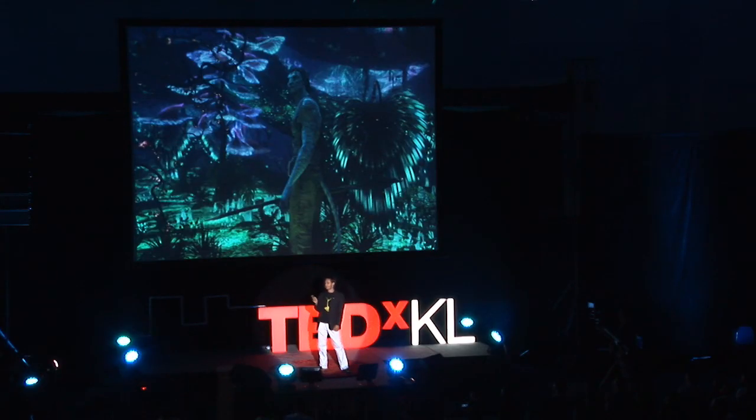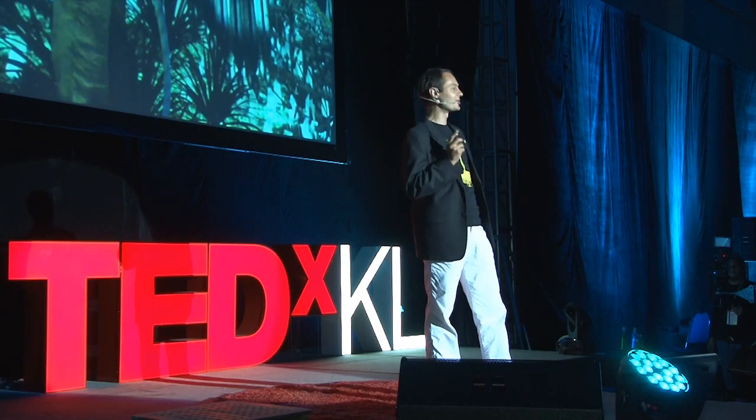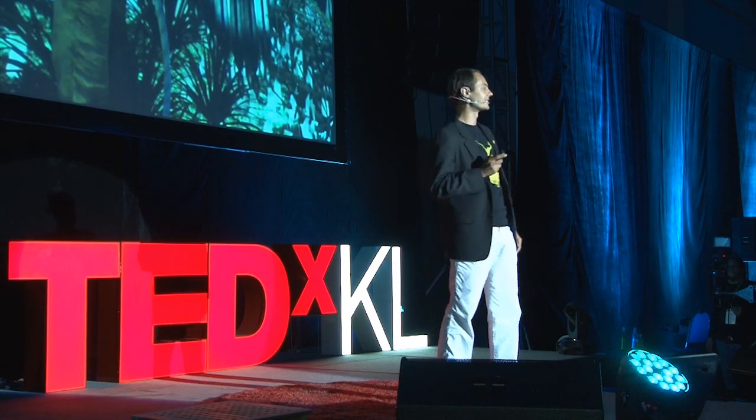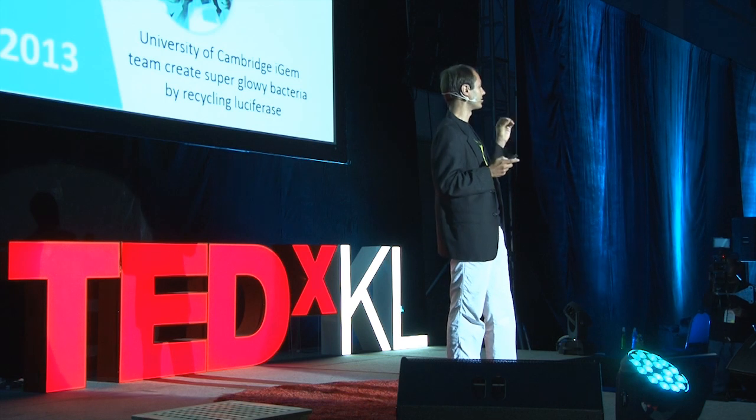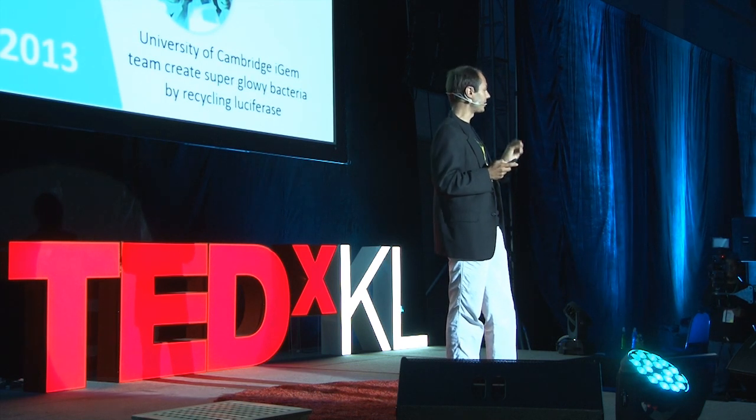You've probably all seen Avatar. This is not as sci-fi as it sounds. The first glowing plant was actually made back in 1986. That plant needed the addition of a small substrate called luciferin. But in 2010, researchers were able to add the metabolic pathway so that plants could create that luciferin molecule as well, and they created a plant that could glow.